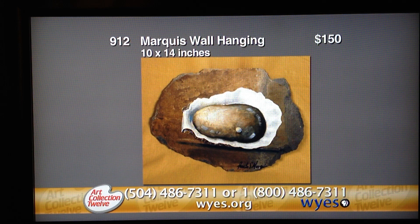The last item up is item number 912, valued at $150 — the Marquis wall hanging. Pam Marquis's acrylic on slate depicts the shucked oyster revealing its prize, a perfect pearl. The work was created using Katrina salvage roofing slate from Lakeview Presbyterian Church, painted in colors of gray and white, and measures 10 by 14 inches. Ms. Marquis exhibits her art on Jackson Square and in Palmer Park, and can be seen at Eridante Gallery. It's donated by Pamela Marquis.